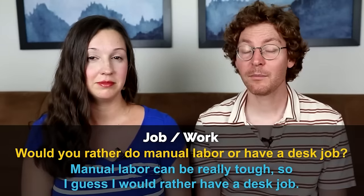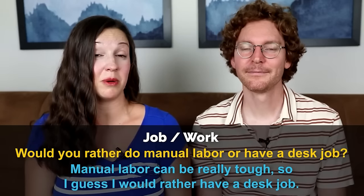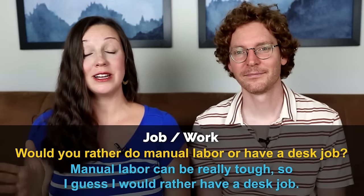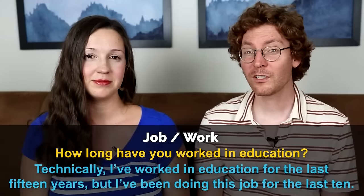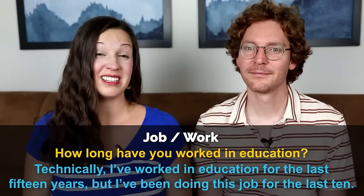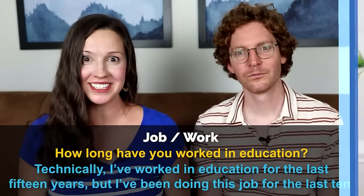Would you rather do manual labor or have a desk job? — Well, manual labor can be really tough, especially in inclement weather, so I guess I would rather have a desk job as long as I got to have long stretches of time to go outside and get fresh air. How long have you worked in education? — Technically I've worked in education for the last 15 years, but I've been teaching online for the last 10 years. I can't believe it.